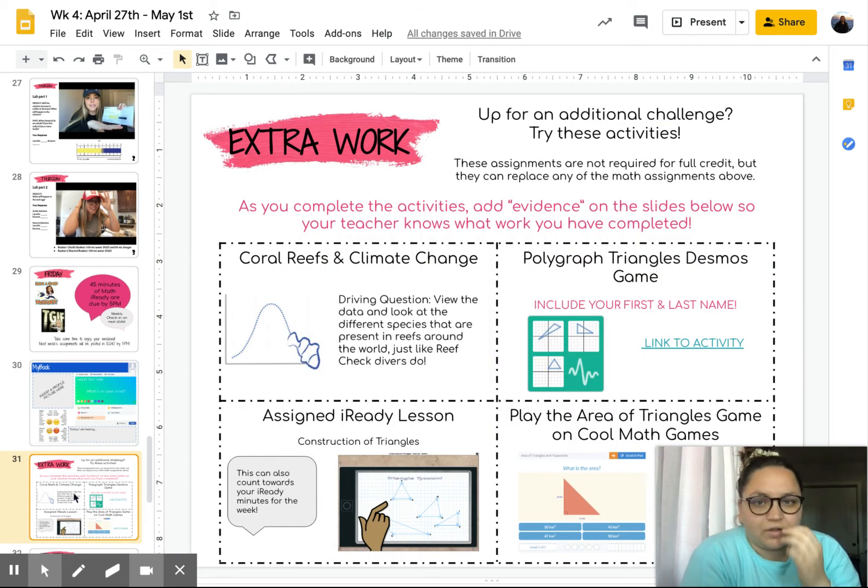Then you have the extra work. If you're up for an additional challenge, try these activities. They are not required for full credit, but they can replace some of the activities earlier on in the week. If you didn't want to complete those, you could do one of these instead.